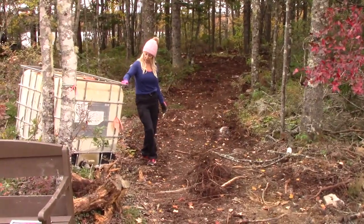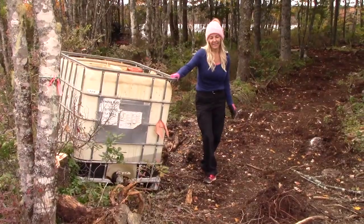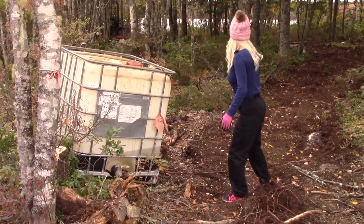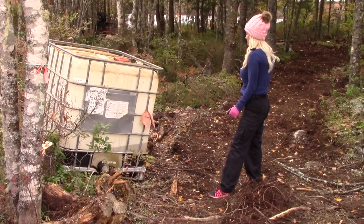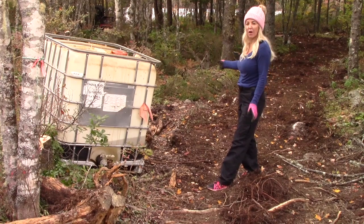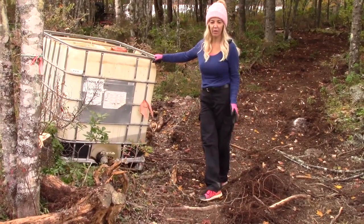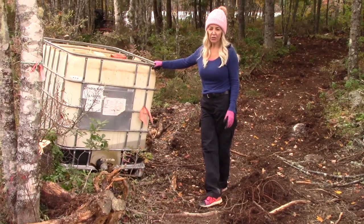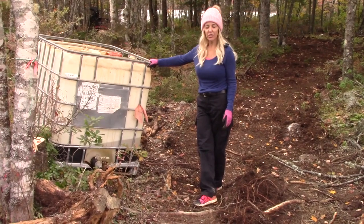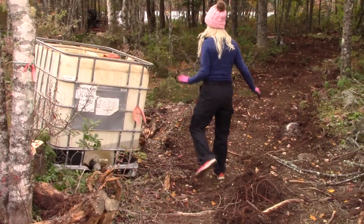Right here I've got a water tote. What happens here is about halfway down the path, the tractor would drop the water tote, and water gets pumped into the water tote and then to the RV for dishes and showers — definitely not for drinking. The lake is good water, but not for drinking. So for dishes and showers, this is what this is for.